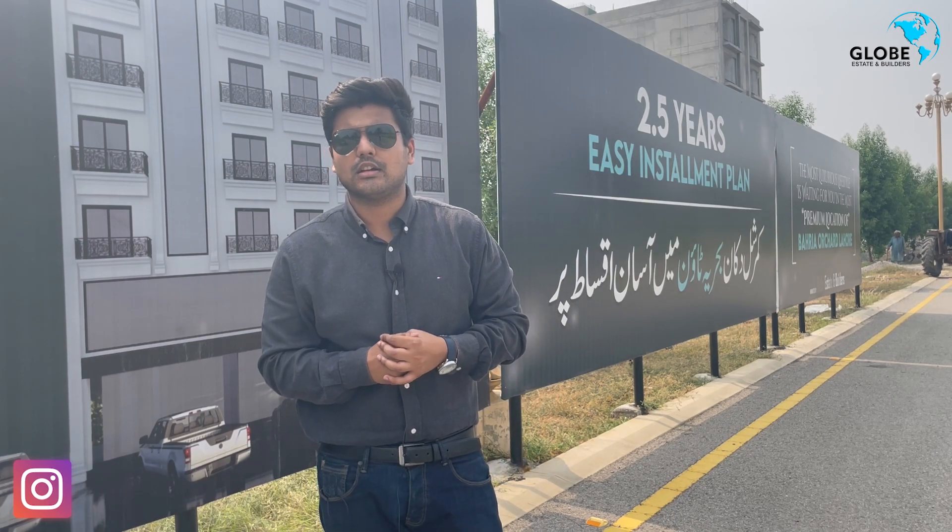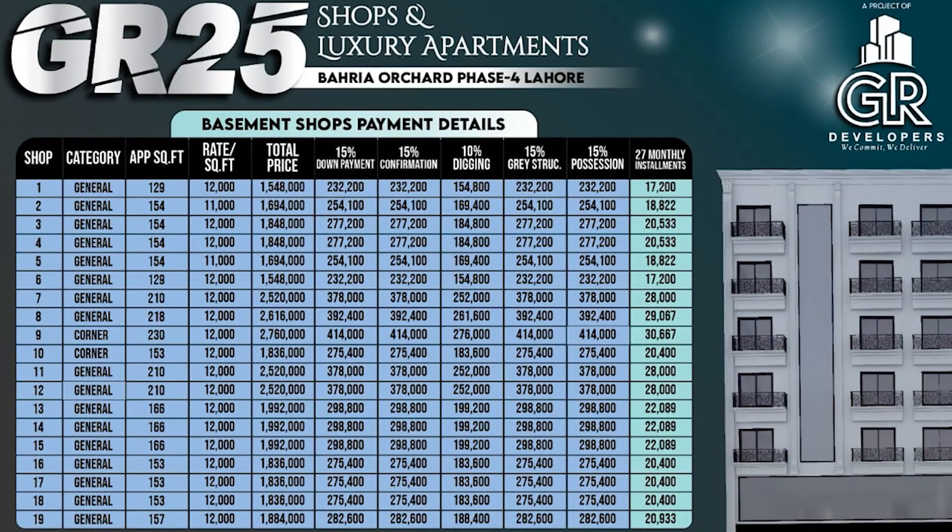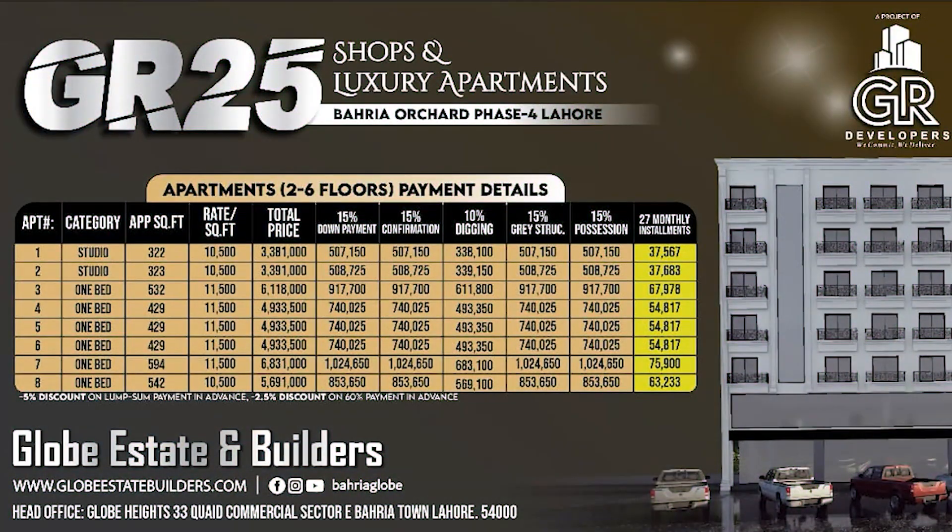Now we will talk about commercial shops and apartments. As you can see, you can display the payment plan. The basement shop minimum is $15,000–$15,500. The studio apartment is $33,81,000, which is $4.9,000 per shop.